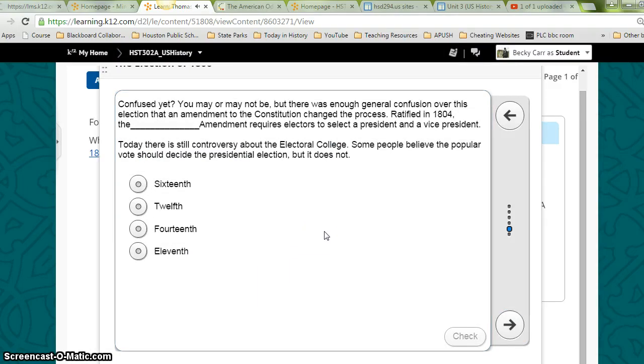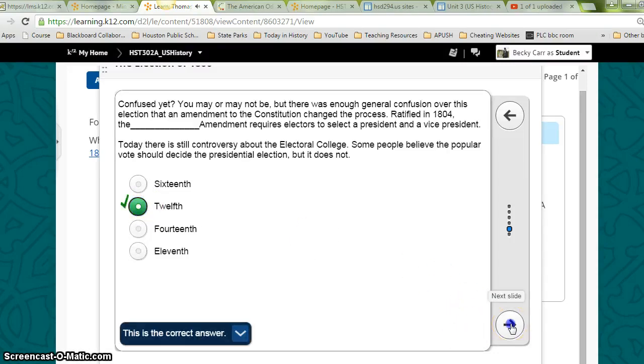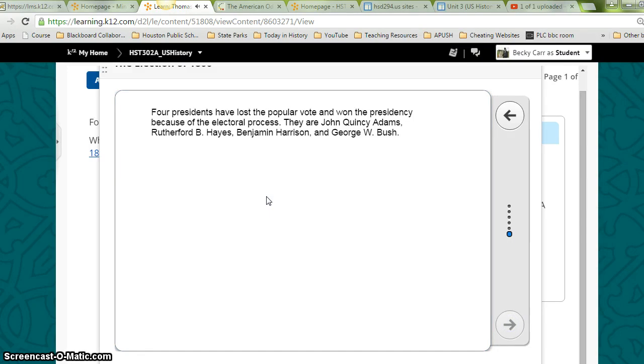There was enough general confusion over this election that an amendment to the Constitution changed the process. Ratified in 1804, the 12th Amendment requires electors to select a President and a Vice President separately. Today there is still controversy about the Electoral College. Some people believe the popular vote should decide the presidential election, but it does not. Four Presidents have lost the popular vote and won the presidency because of the electoral process: John Quincy Adams, Rutherford B. Hayes, Benjamin Harrison, and George W. Bush.